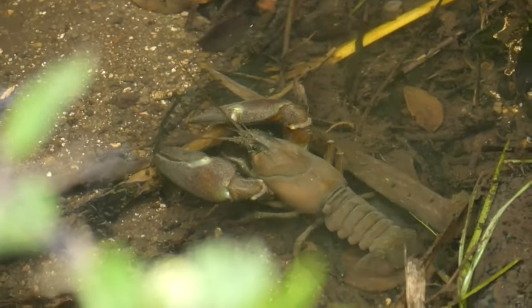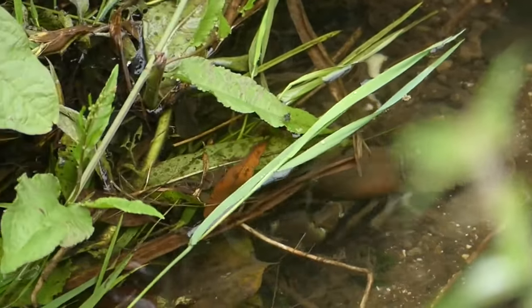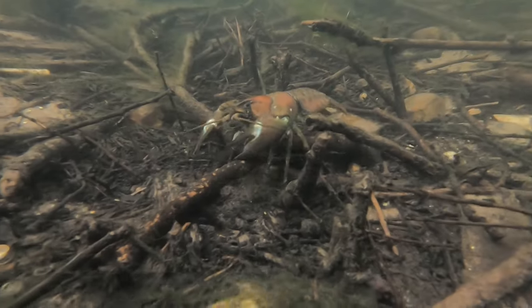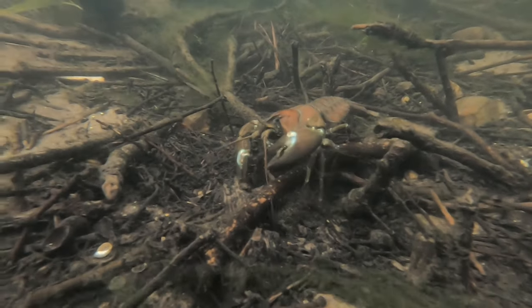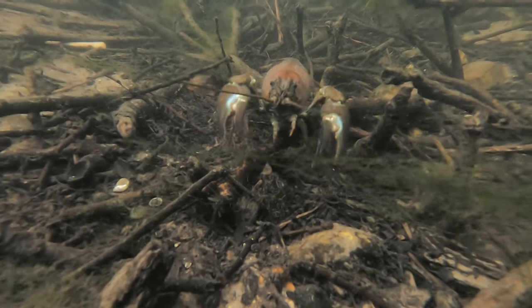In the UK, the best thing that people can do to protect native crayfish is to be very careful that you are not moving signal crayfish or the disease that they carry from one place to another, by checking, cleaning and drying any equipment that you use in and around waterways.